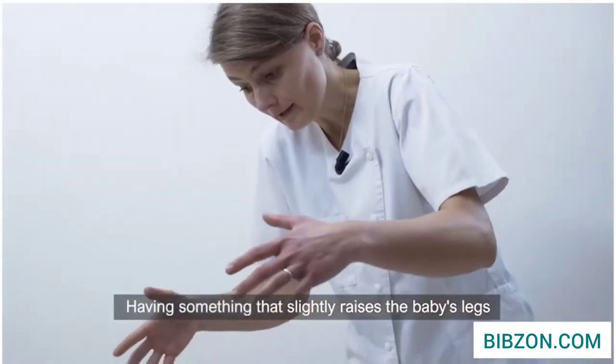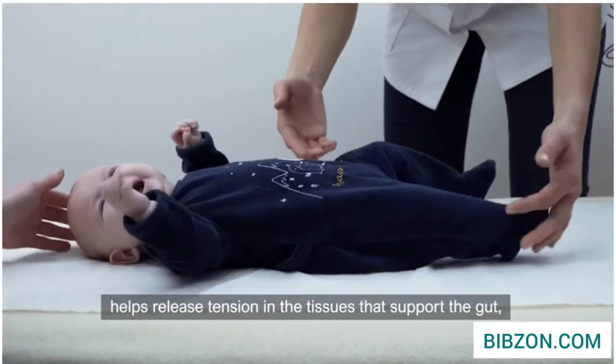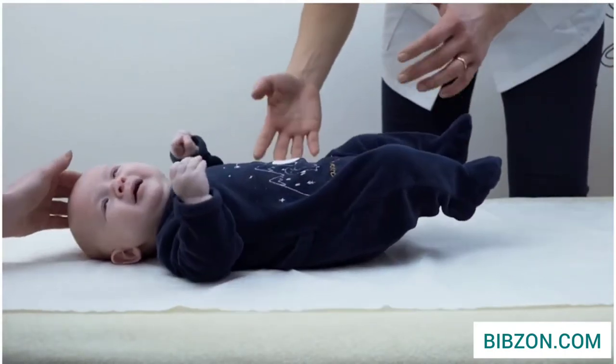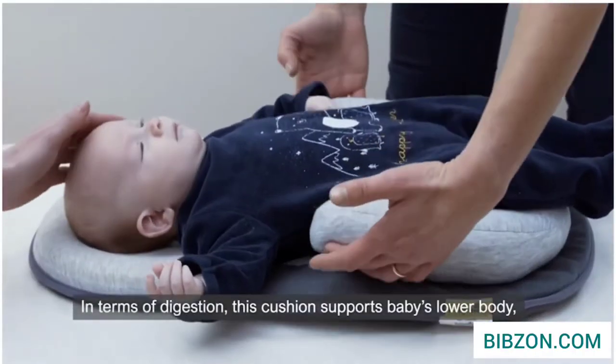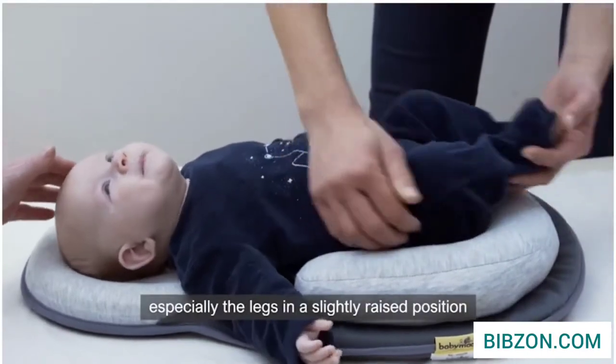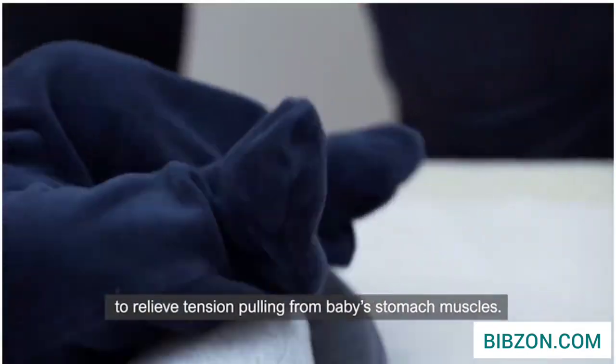Having something that slightly raises the baby's legs helps release tension in the tissues that support the gut, providing relief for the child. In terms of digestion, this cushion supports baby's lower body, especially the legs, in a slightly raised position to relieve tension pulling from baby's stomach muscles.